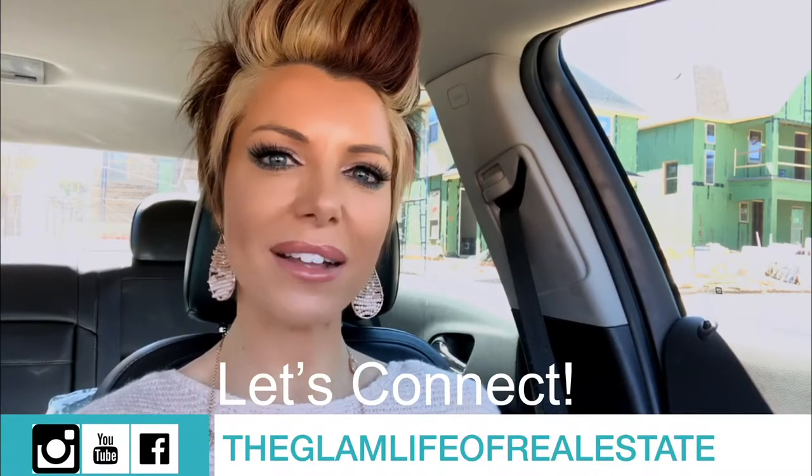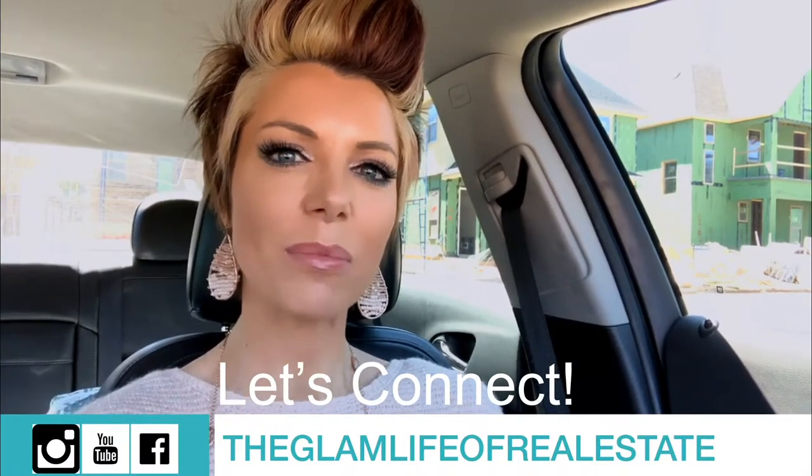Hey guys, so we got to view that model home — I hope you enjoyed it. Again, we're in Southgate in Flower Mound, Texas — Normandy Homes — building low-maintenance living. We've got a lot of clients that are wanting to travel and go out and about and not necessarily focus on big yards. This is the perfect solution for you. You still will have a covered patio area and a little bit of side yard, but nothing too major.